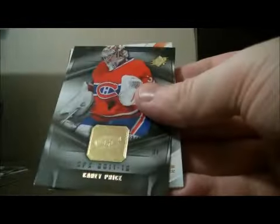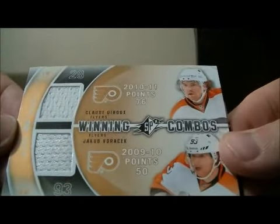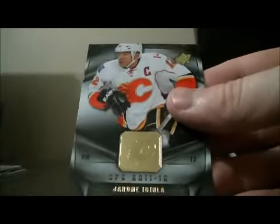Pack 12: base and base. We have a Winning Combos dual jersey card for the Flyers of Claude Giroux and Jakub Voracek. Base and base.